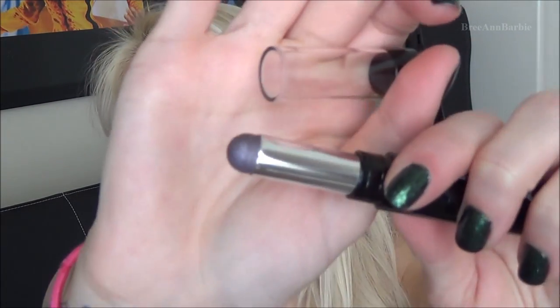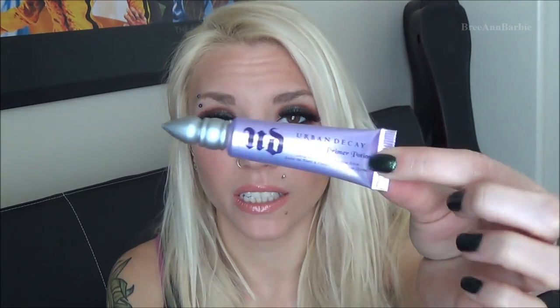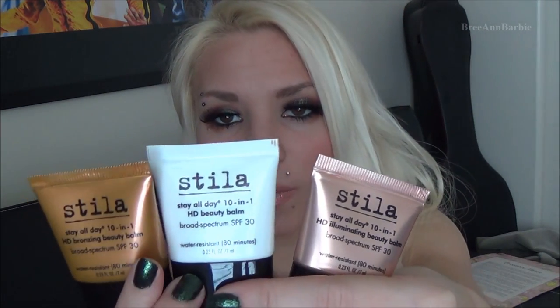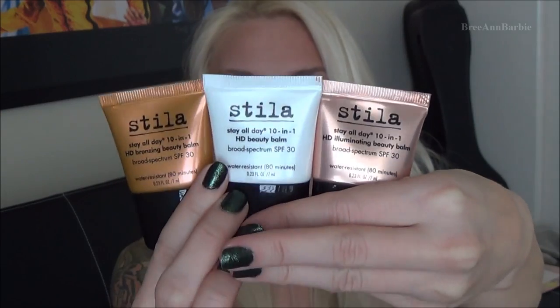I received three Neutrogena Crease Proof eyeshadows — one is in Stay Put Plum, a really pretty color you just put on your eyelid and blend. I also got a couple of primers: an Urban Decay eyeshadow primer, a Too Faced eyeshadow primer, and a pack of three Stila Stay All Day HD Beauty Balms — an illuminating one and others with different uses.